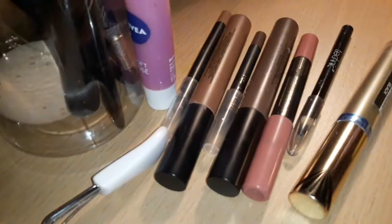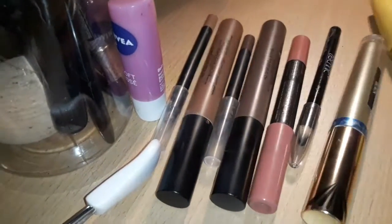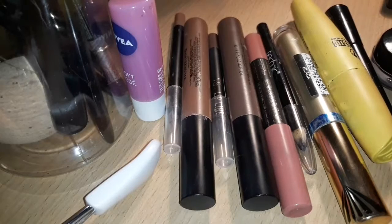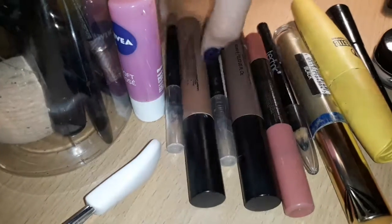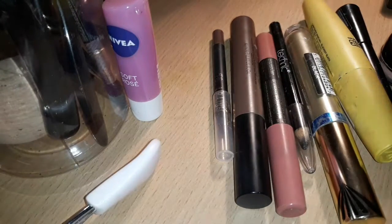Moving on to lip liners, lip stuff, and liquid lipsticks, as well as eyeliners and mascaras. We'll start off with lips. I've got these lip kits — they're like Kylie Jenner lip kit dupes.